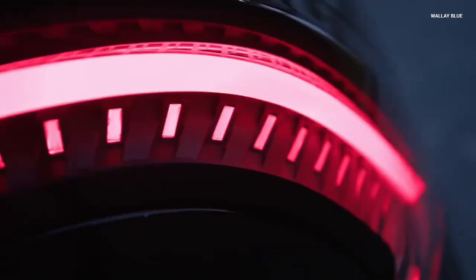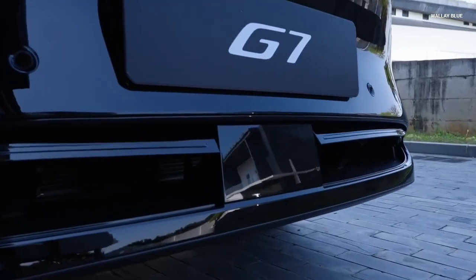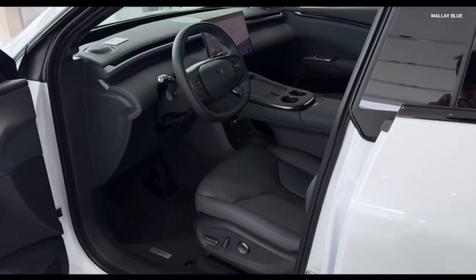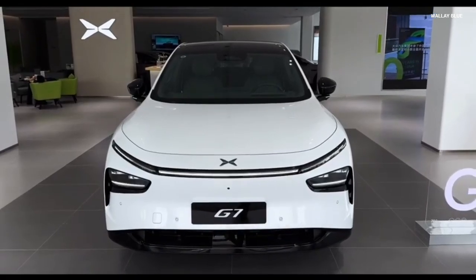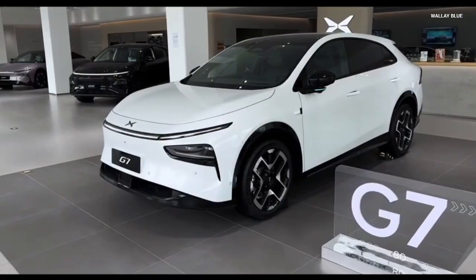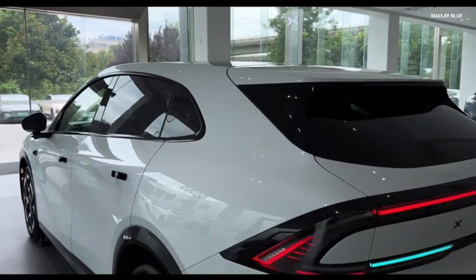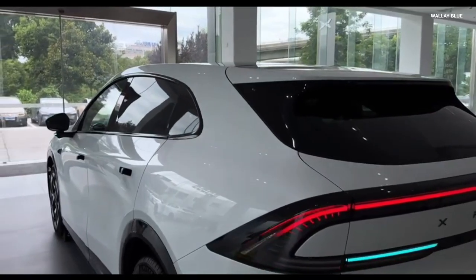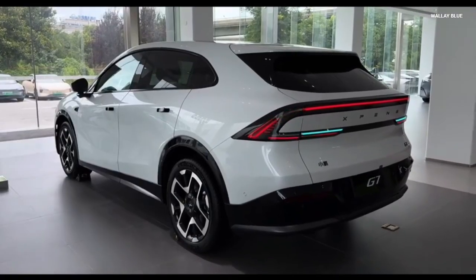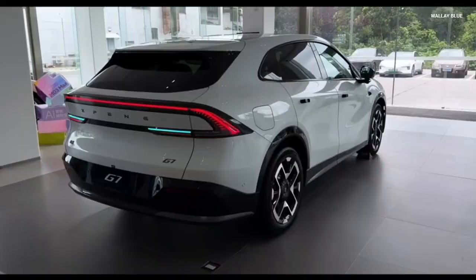The G7's exterior design is the work of Juanma Lopez, formerly of Lamborghini and Ferrari, and it shows. The SUV sports a coupe-inspired silhouette with flush door handles, frameless soft-close doors, and a full-width LED light bar that gives it a cyberpunk edge. The front fascia features Xpeng's second-generation X-Face design language, with split headlamps and active grille shutters that adjust based on thermal needs. The rear features a dynamic LED taillight cluster and dual spoilers that enhance aerodynamics.